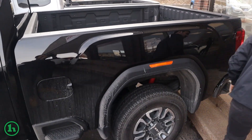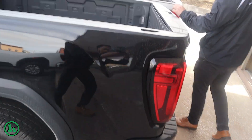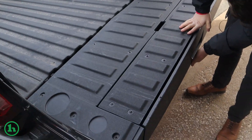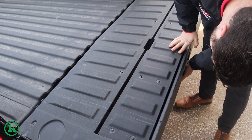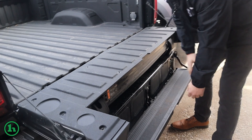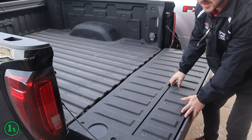Coming around to the back here, we got the bedside steps, bumper steps as well. The fancy GM tailgate folds down not once but twice, so you can have a built-in step. There are a couple other ways you can use it as a bed extender perhaps.